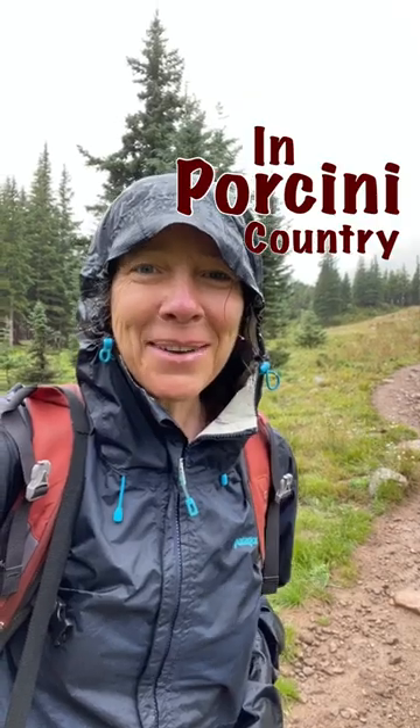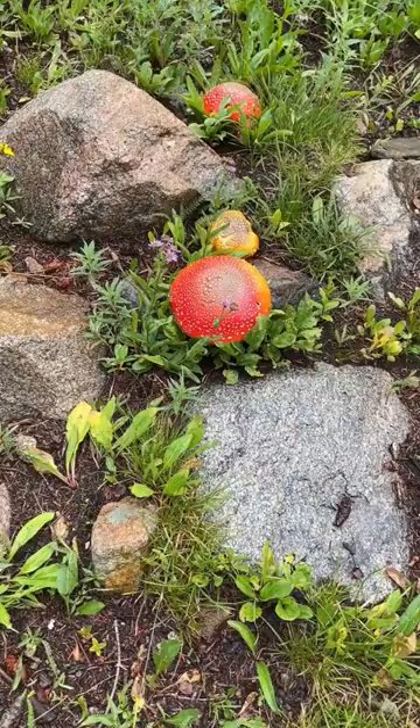I'm four miles in and there are Porcinis everywhere. You know you're in Porcini country when the Amanitas are around.